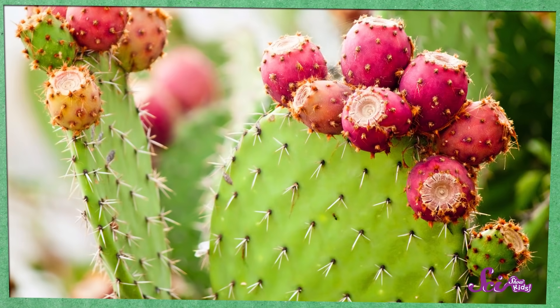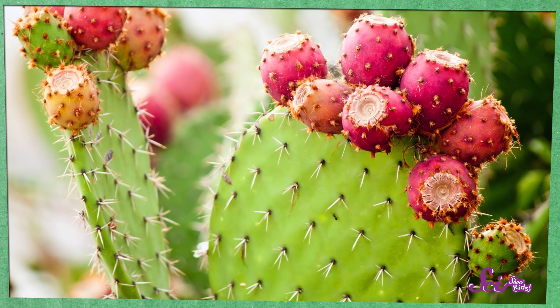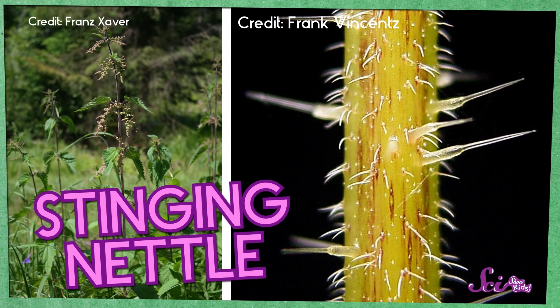Some plants use sharp thorns, or spines, to keep animals from biting them. I definitely wouldn't want to eat something that pokey! A plant called stinging nettle even has special oils on its spines that can make you itch if you touch it. Yikes!